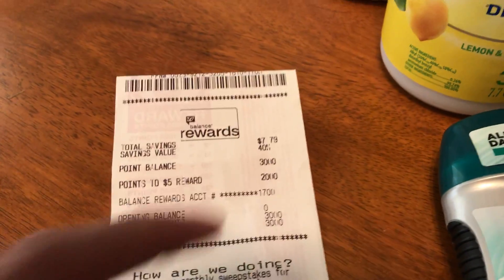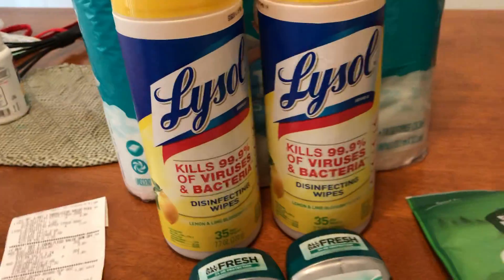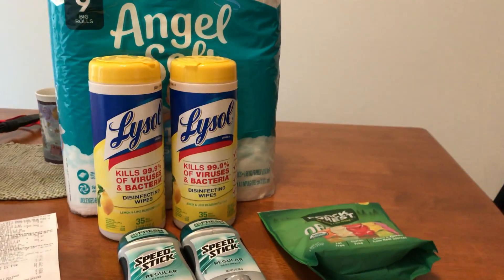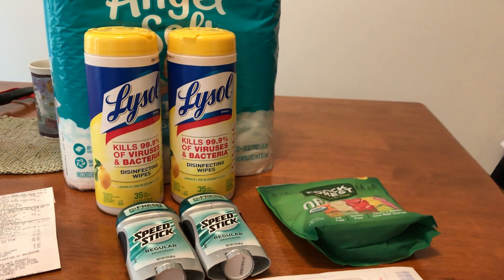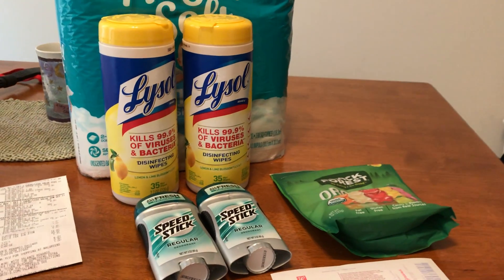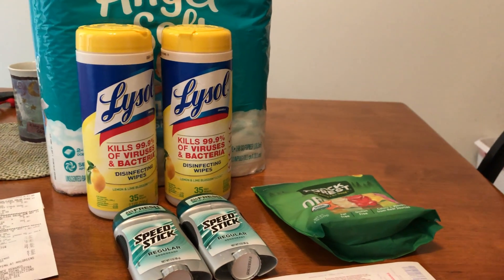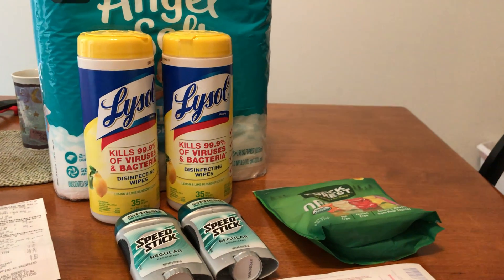I got 3,000 points today. Here's another close-up on my haul. Don't forget to like and subscribe to my channel, and don't forget to follow my Instagram account, which is always linked down below in the description box. See you in the next video, bye!